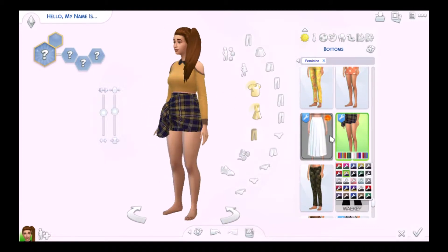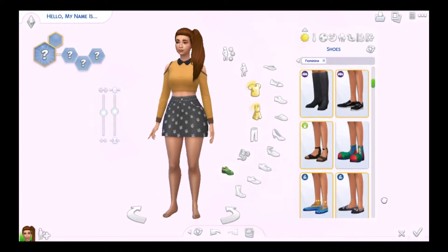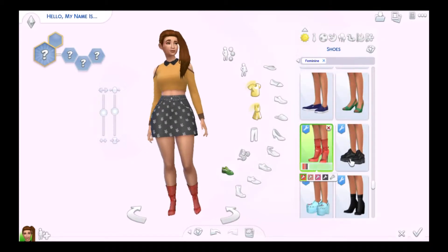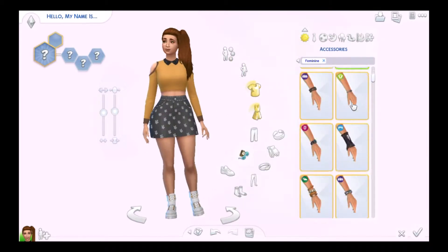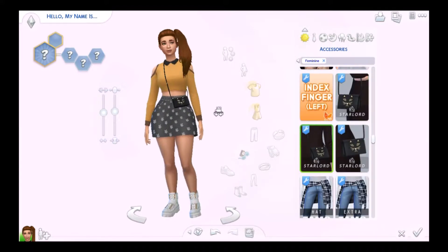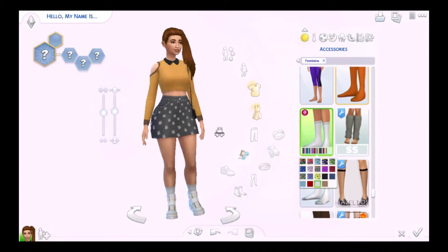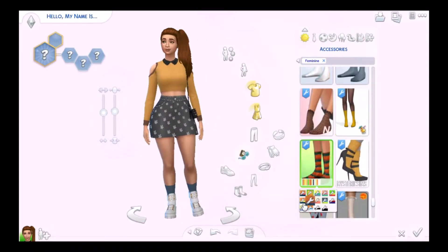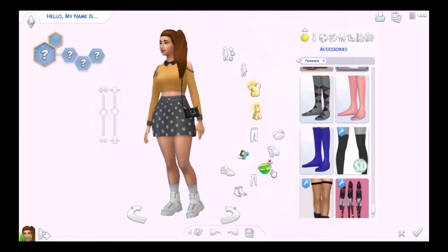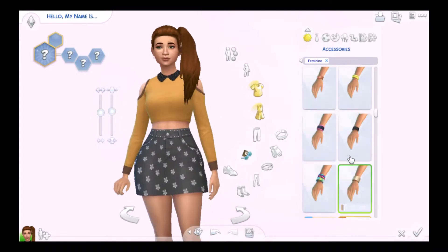I also give her another outfit that has some yellow in it to fit the theme. Ashley's aspiration is Friend of the World if I'm not mistaken, and her traits are Bookworm and Active — or Energetic, I always confuse those two, but they're kind of similar. I wanted to give her this little cat purse as well.